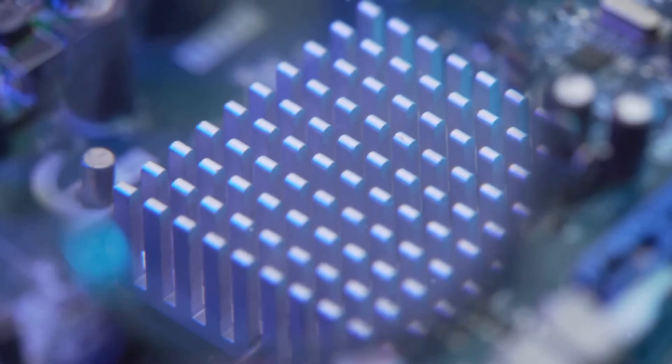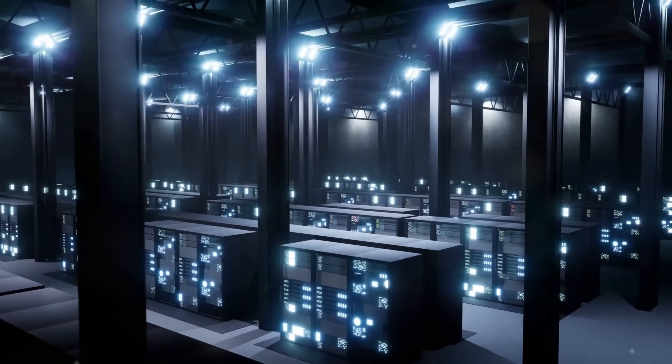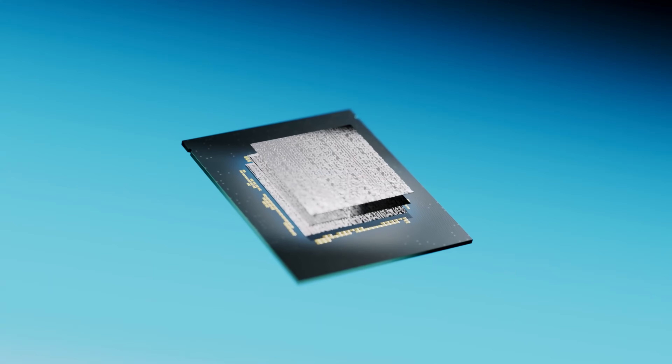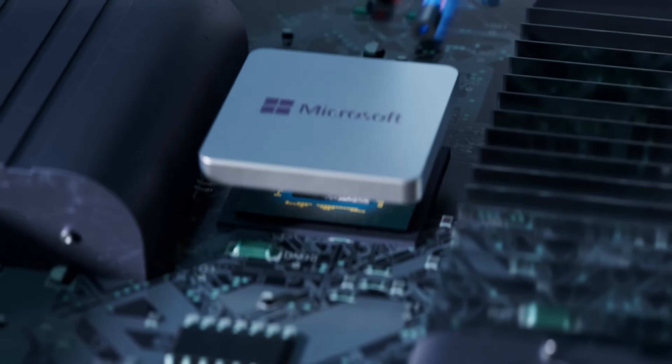This precise cooling method is crucial for modern high-performance electronics, including AI chips and data centers, enabling better performance, energy efficiency, and device longevity, while reducing energy consumption and noise.